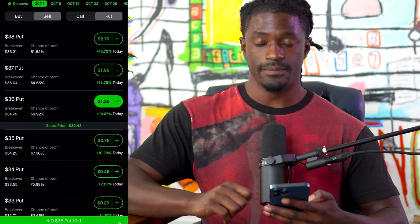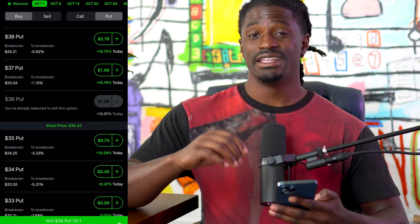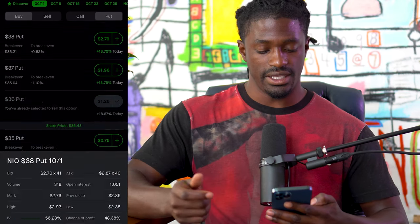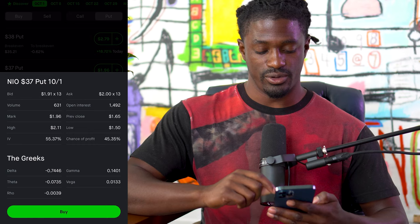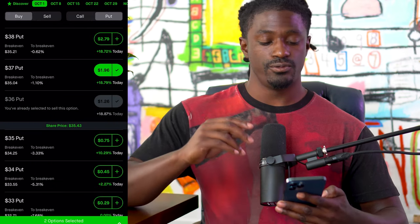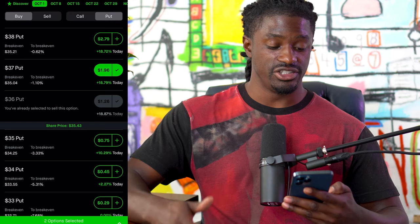The second thing we do is change over to Buy Put and click one that has a delta of negative 0.70. Let's try the $38 put — nope, that's negative 0.85. Let's try the $37 put — there it is, negative 0.70 in the Greeks. We're going to select that one. After we do this, we want to buy two puts and just one sell put.